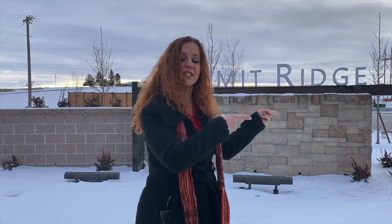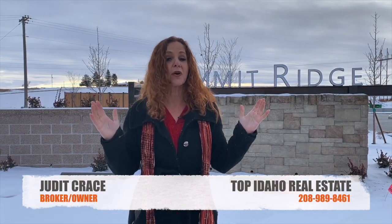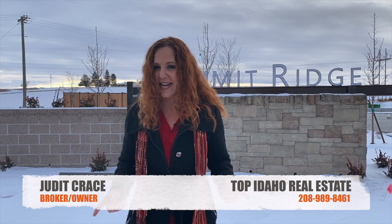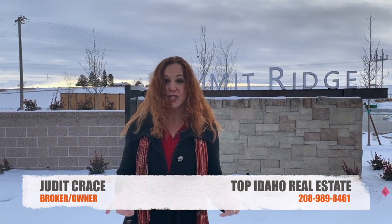It's a 2880 square foot, four bedroom, two and a half bathroom home in the Summit Ridge Estates, where you find larger homes on estate size lots. Before we go into the subdivision and check out that house, my name is Judith Kreis, broker owner of Top Idaho Real Estate, and whether you are moving in nine days or 90 days, I would love to chat with you.